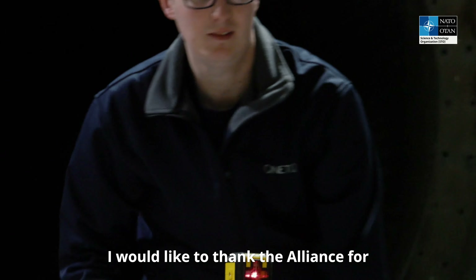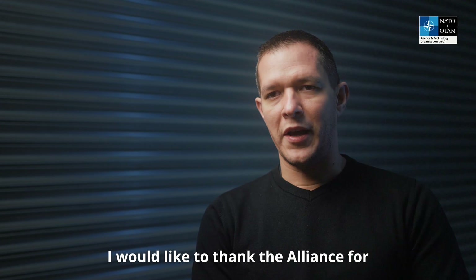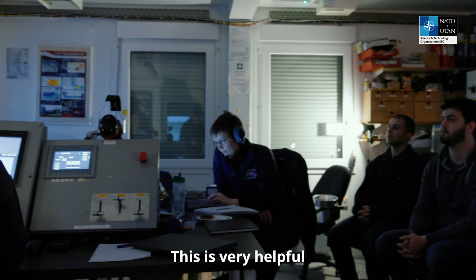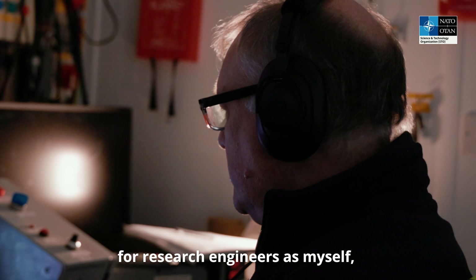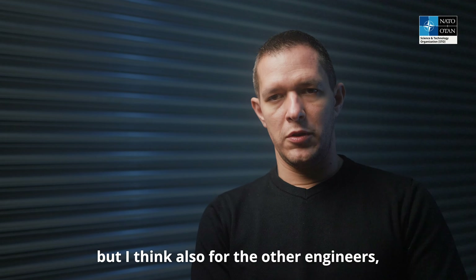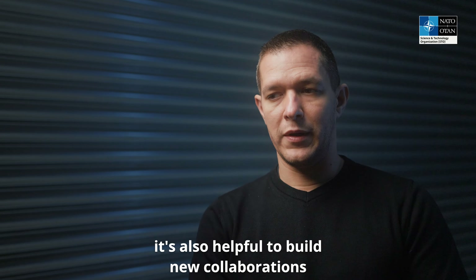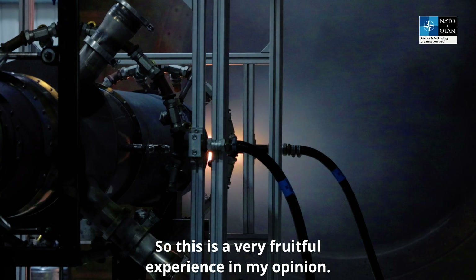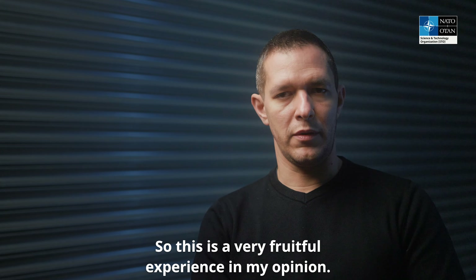I would like to thank the Alliance for promoting these joint experiments. This is very helpful for research engineers such as myself, but I think also for the other engineers. It's also helpful to build new collaborations and to exchange techniques. So this is a very fruitful experience, in my opinion.